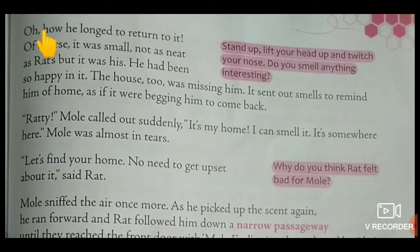Children, let's continue the story of Home Sweet Home. All of you open page 137 in the textbook.